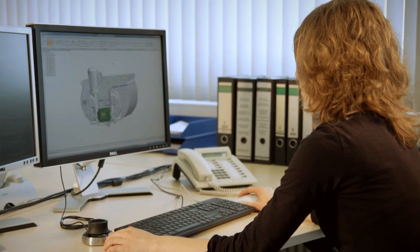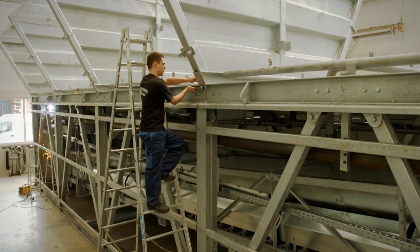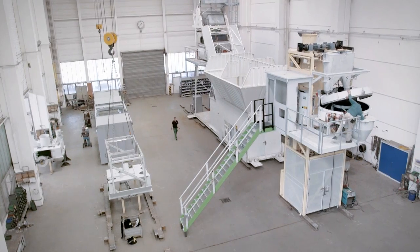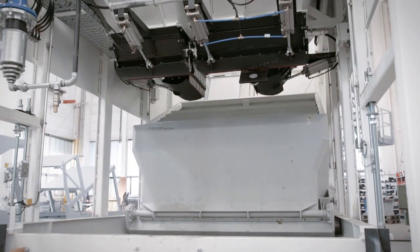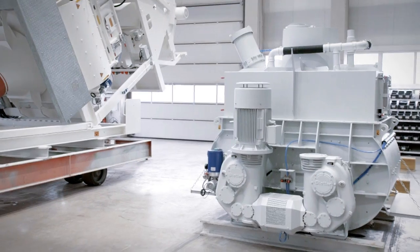In our facility in Memmingen, we concentrate on a highly demanding technical manufacturing process and put our permanent focus on custom-made production. This incorporates over 45 years of experience in the development of Stetter concrete batching plants.